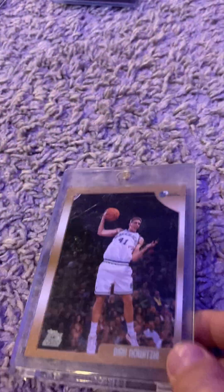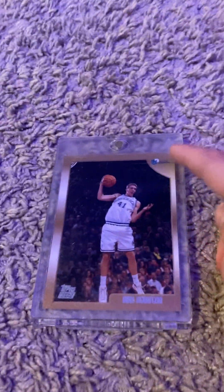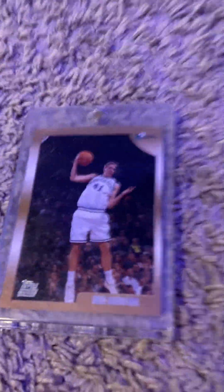I got a Dirk Nowitzki rookie right here, and yes it does say rookie down there. One time I was watching a video about the most expensive rookie cards from back then, and I saw the chrome version of this. I thought it was mine for a second and my heart was beating because it was really expensive. But then I realized mine was just this one — a plain old $20 one. But it is pretty nice, $19.98 to $99.